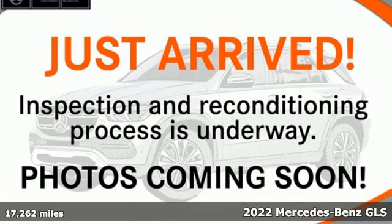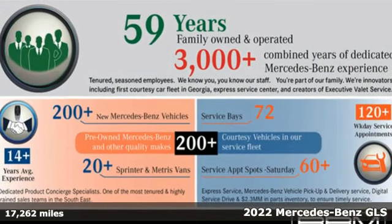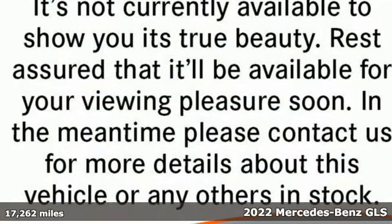It's a certified 2022 Mercedes-Benz GLS. Get the best, get Mercedes-Benz. It comes with great features you'll love.